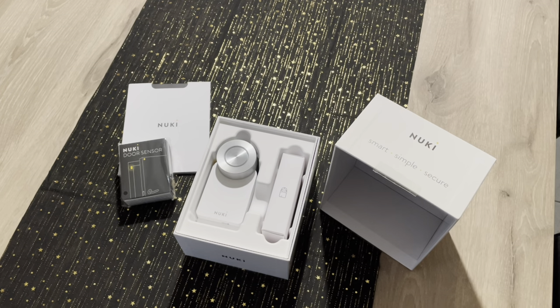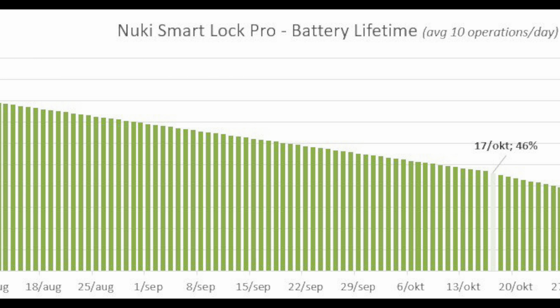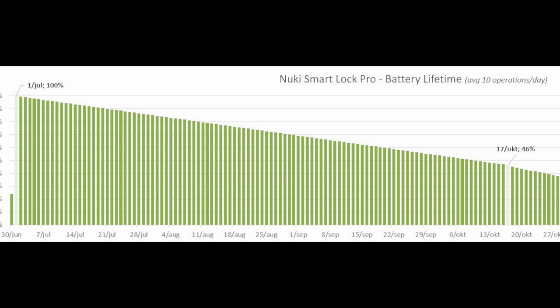Now back to the battery level. I charged my battery on July 1st, so it was at 100%. I recorded the giveaway on October 17th and the level was at 46%. When we put all these levels in a table, we can see a very steady drop of half a percentage a day.